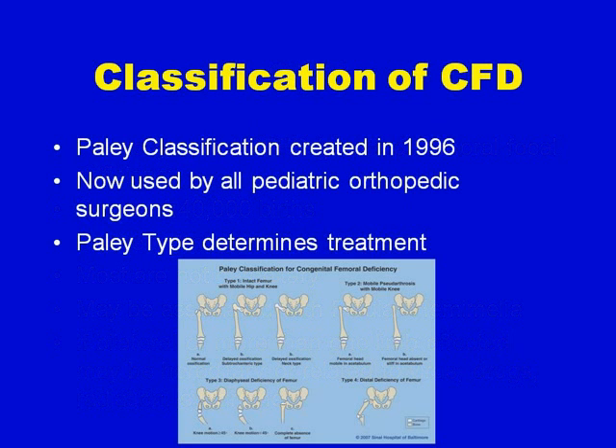The classification of congenital femoral deficiency that is now accepted and used by most pediatric orthopedic surgeons was developed by myself. The Paley classification was created in 1996, and each classification type determines the type of treatment.